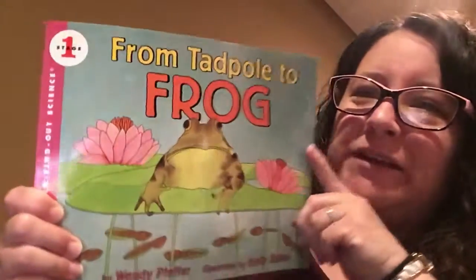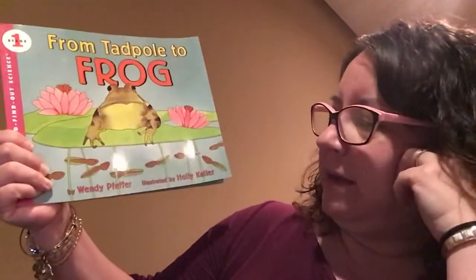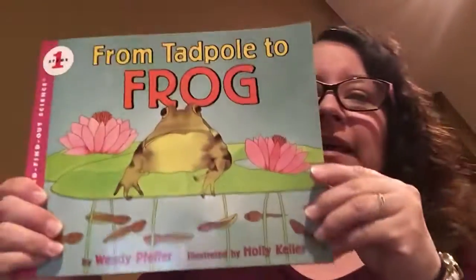Hi boys and girls. Today I'm going to read from Tadpole to Frog by Wendy Pfeiffer, illustrated by Holly Keller.